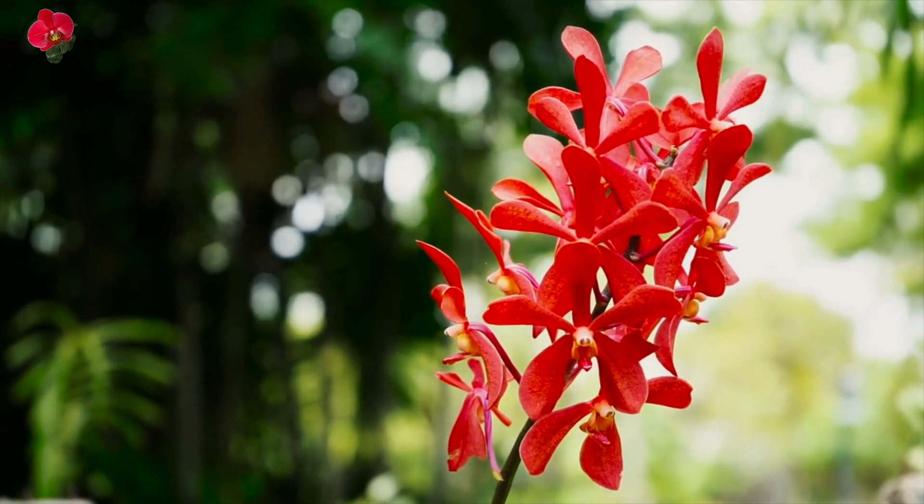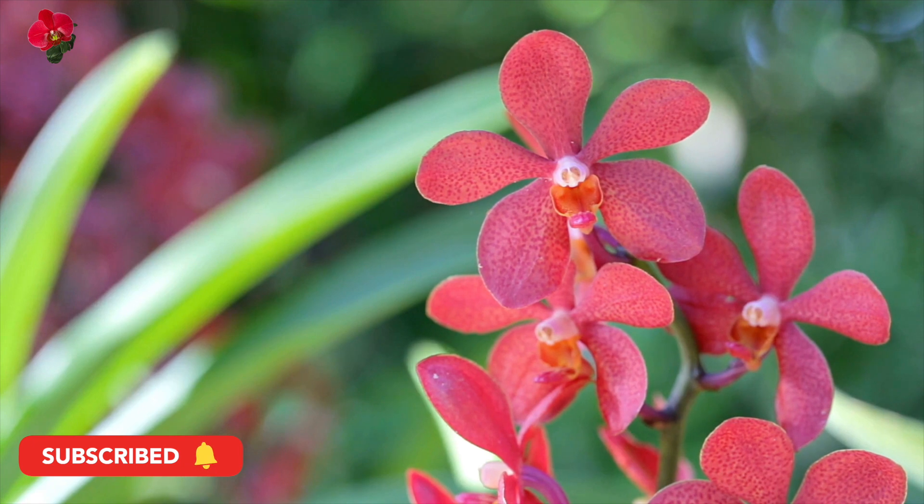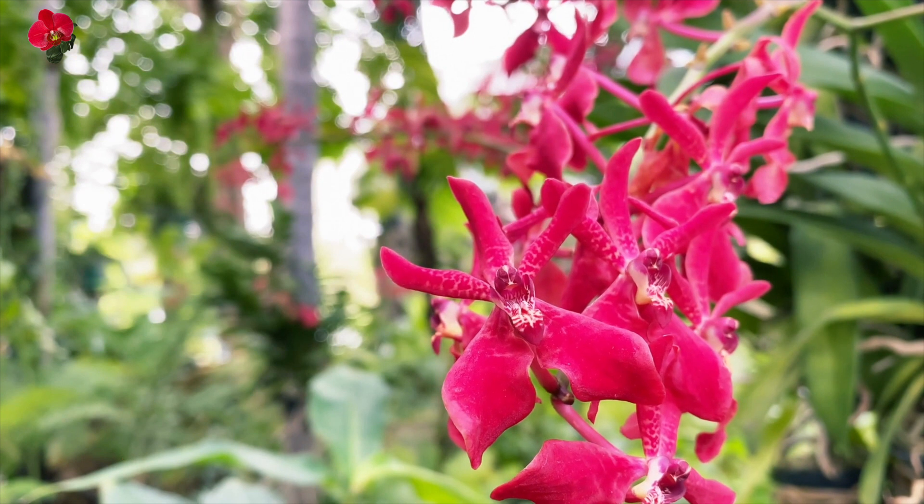In some cultures, red orchids can also symbolize power, strength, and courage. They can be a symbol of overcoming obstacles and achieving success.